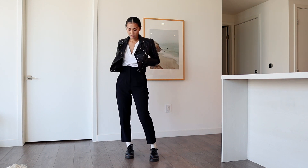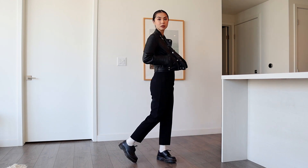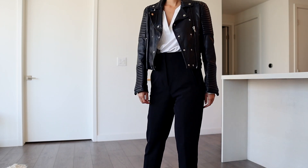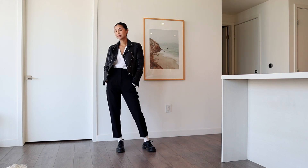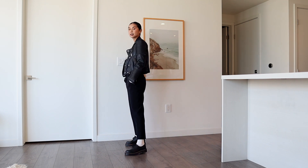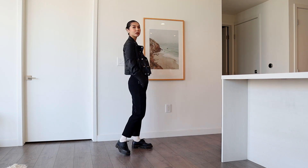First outfit: Zara pants, white t-shirt, and leather jacket. I like wearing Doc Martens with slightly cropped pants because it really draws attention to them. Because the pants end at my ankle there's nothing covering my shoes and it really makes them stand out. With Doc Martens you almost always have to wear socks because the leather will rub on your skin, so here I'm wearing plain white socks pulled all the way up to cover my ankles.